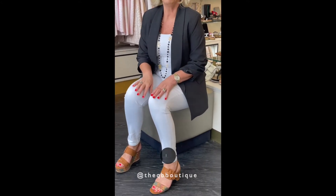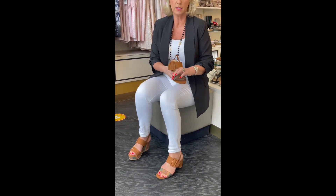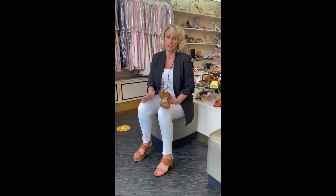So on my left foot I have a lovely tan and zigzag print block heel sandal. This is a Marco Tossi brand, and I have to say they are just the most comfortable shoe. I haven't got delicate, pretty feet by any shape of the imagination, but from the customers and staff, this brand is very, very popular because of the comfort.